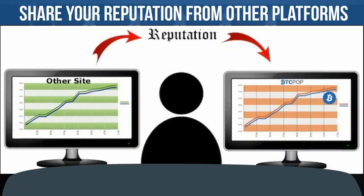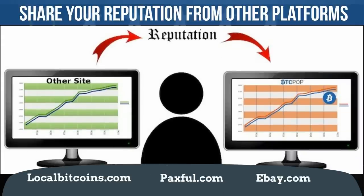If you have a good reputation on another platform like LocalBitcoins, Paxful, or eBay, make sure you share this reputation in your loan request and prove you own them. This will transfer a bit of that reputation over to BTCpop.